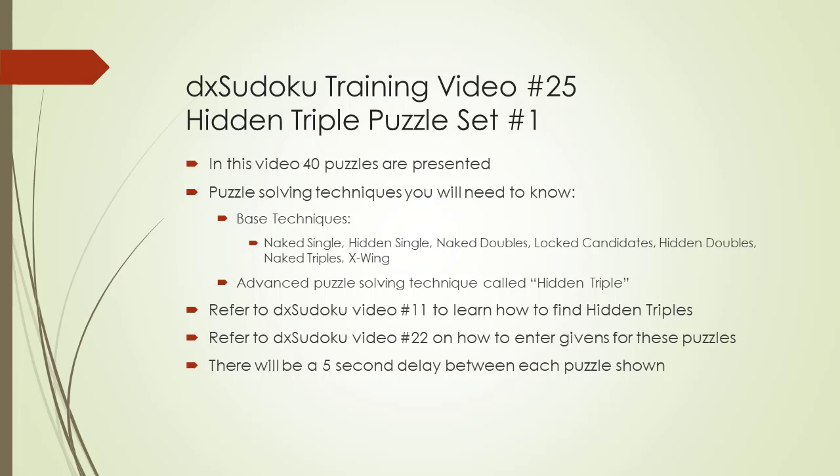Welcome to DX Sudoku training video number 25. In this video, we will present 40 Sudoku puzzles for you to practice solving. The puzzles will require knowing the 7 base techniques plus the advanced technique called hidden triple in order to be solved. By concentrating on puzzles requiring known puzzle solving techniques, you can master advanced puzzle solving techniques being featured.